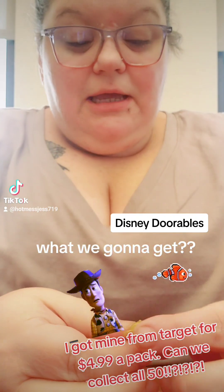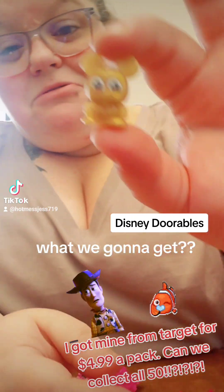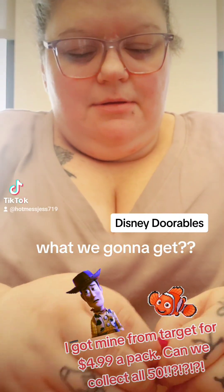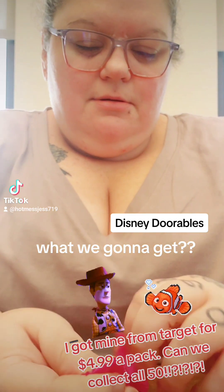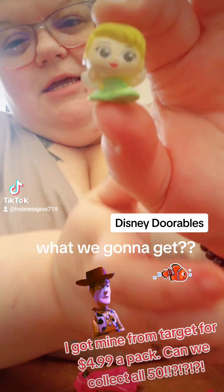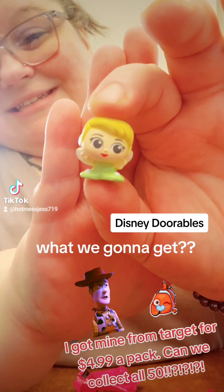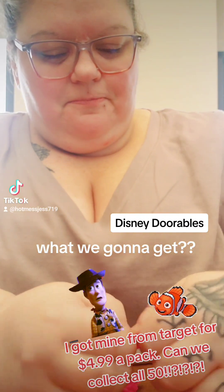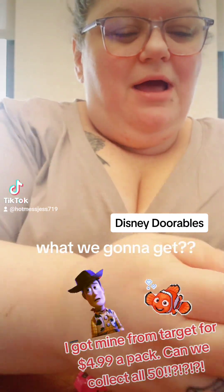Oh, we got a Goldie. Looks like Mickey Mouse. A Goldie. We got Tinkerbell — I think this is Tinkerbell. It's one of the fairies. Oh, I like this Tinkerbell. Look, so cute. So kawaii.